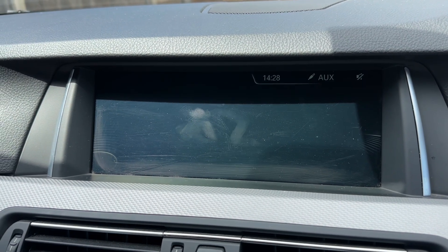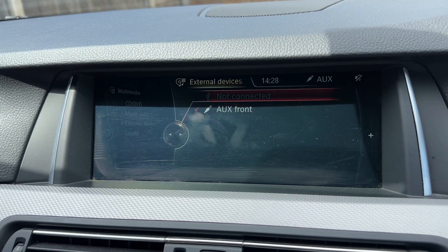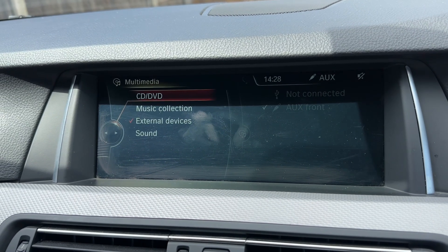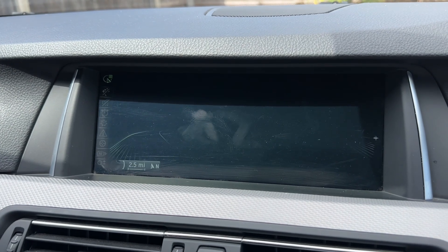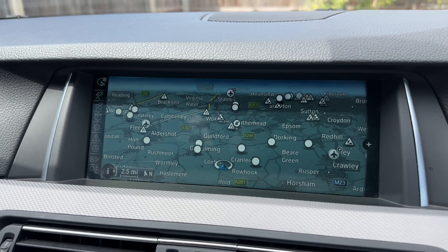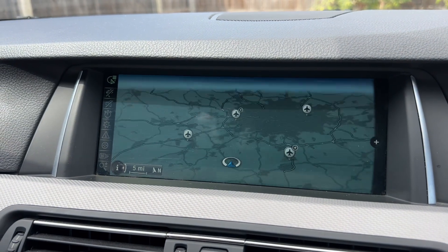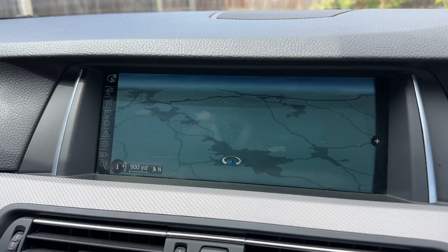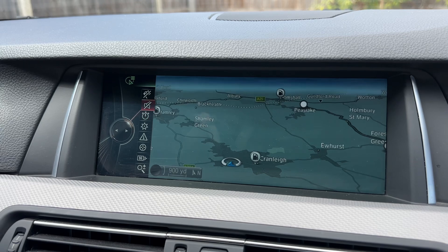If you listen to your own music you do so under the multimedia heading. We have USB input and auxiliary input just there, and a CD player as well. You can access your telephone under the telephone heading, and we've also got satellite navigation. This is BMW's professional nav so it has the extra wide display — a really easy system to use. You can use the dial to access the panel to the left and everything is highlighted for you.